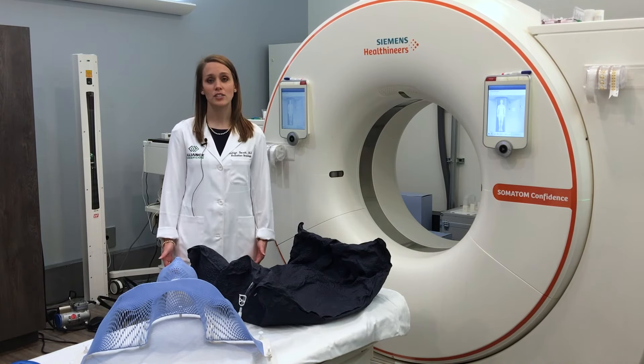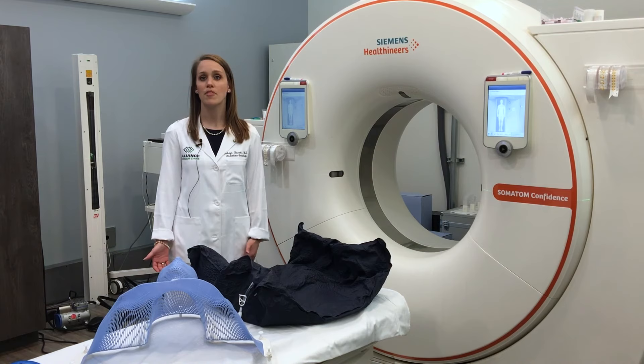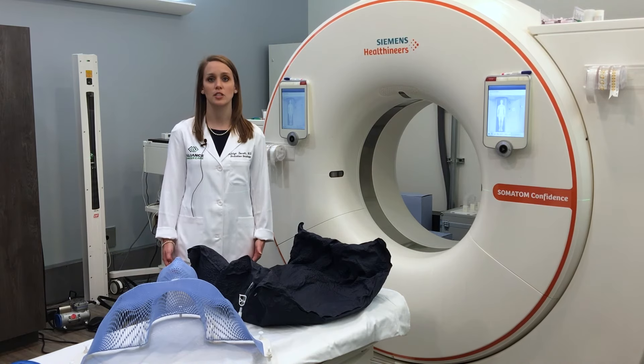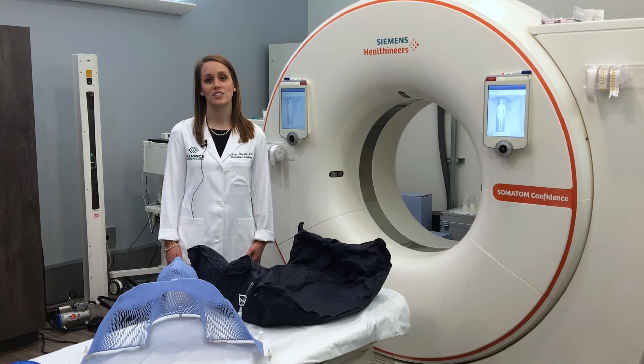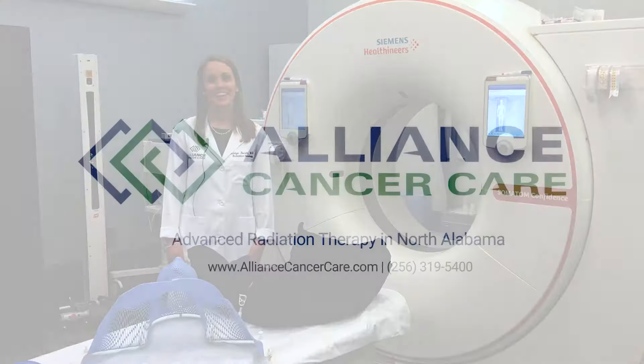You should expect the entire simulation visit to last anywhere from 30 to 60 minutes, depending on your specific parameters. If you have any questions or concerns about this process, please don't hesitate to reach out and ask your nurse or your physician. Thanks so much!